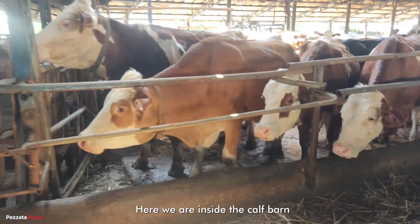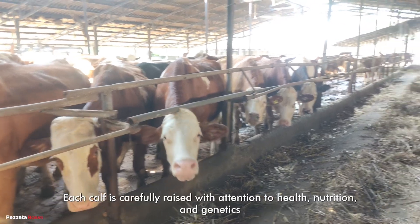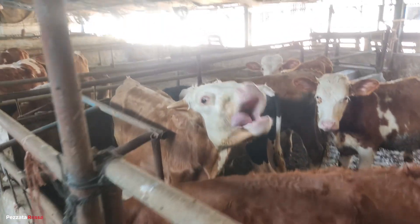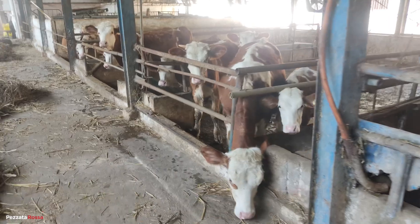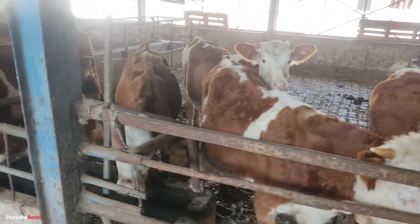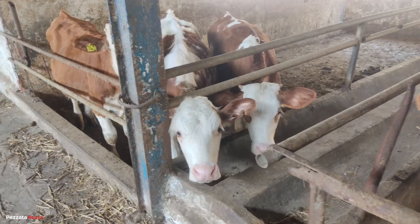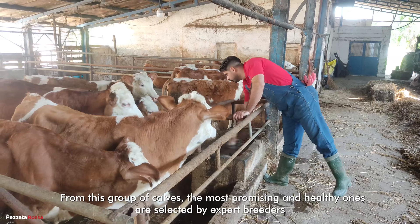Here we are inside the calf barn. These young cementals represent the future of the herd. Each calf is carefully raised with attention to health, nutrition, and genetics, because only the strongest will become future breeding bulls. From this group of calves, the most promising and healthy ones are selected by expert breeders.